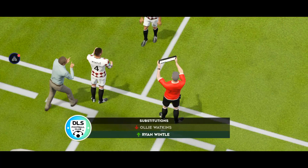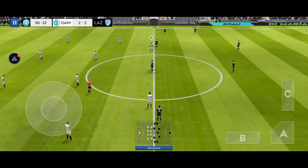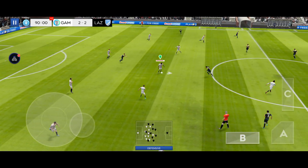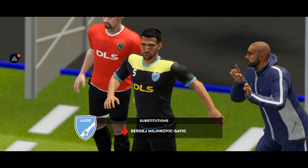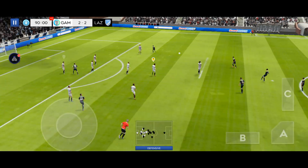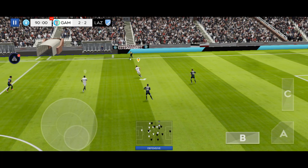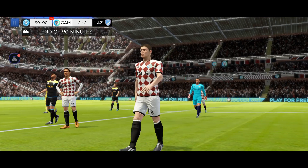This talented player is really taking control today. Time for a fresh pair of legs. Good distribution. I'm dispossessed there. Not a great challenge — time for a fresh player to enter the frame. And it's saved by the keeper. That's full time — we're all square, onto extra time and possibly penalties.